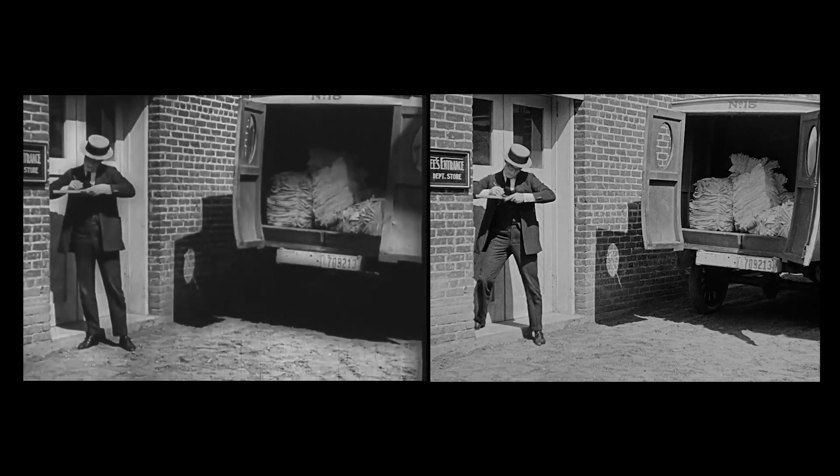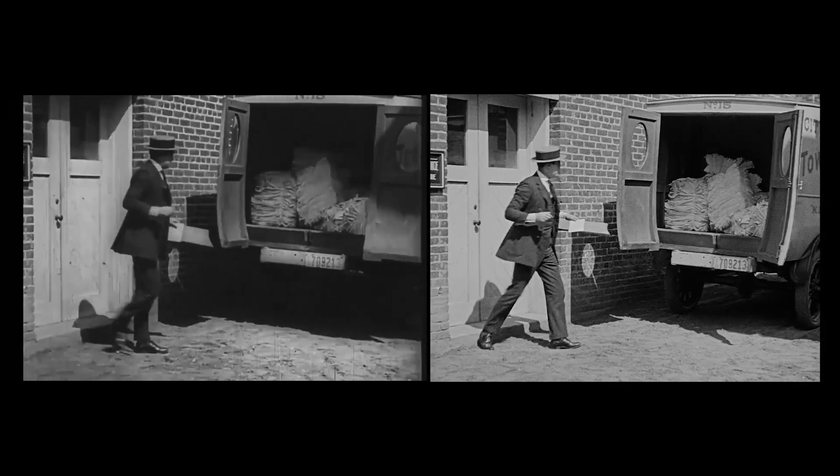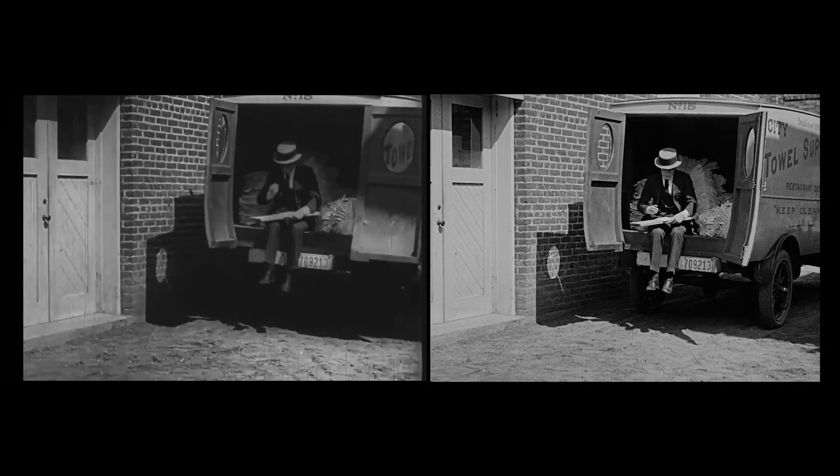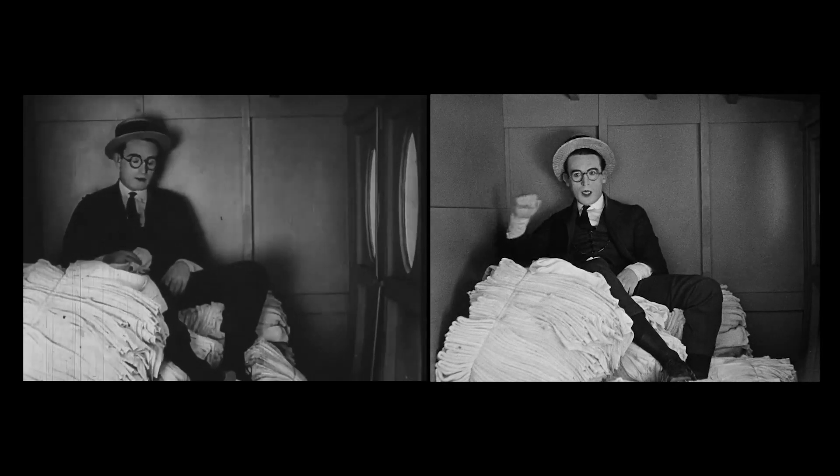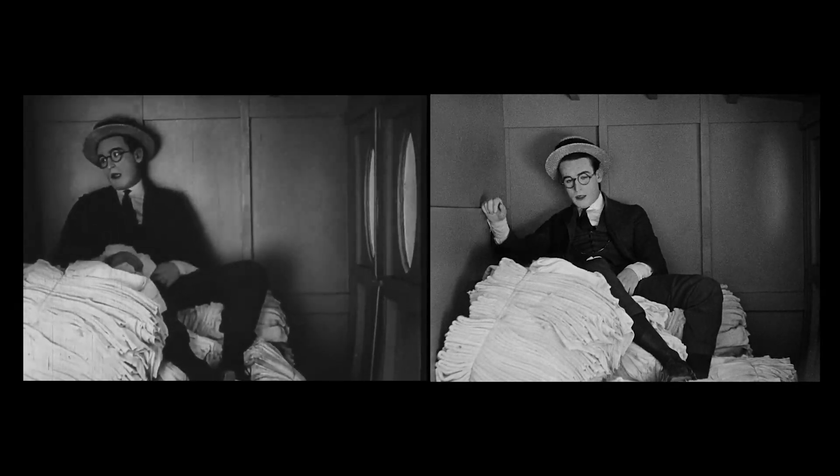Notice his leg? And then, later in the back of the van, they decided, for some reason, to use different takes again.